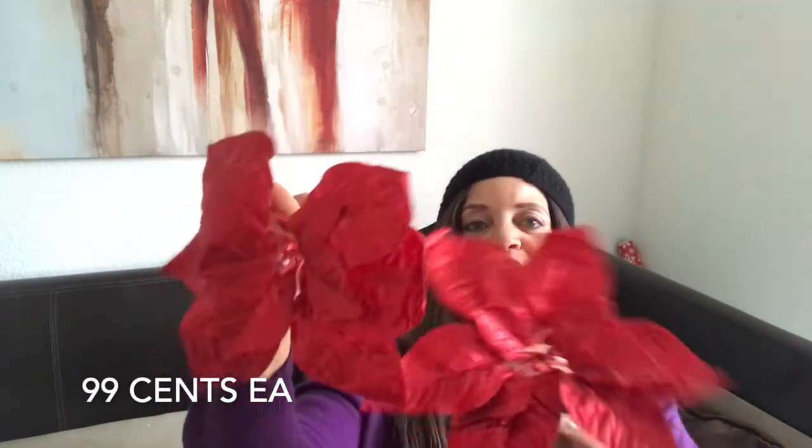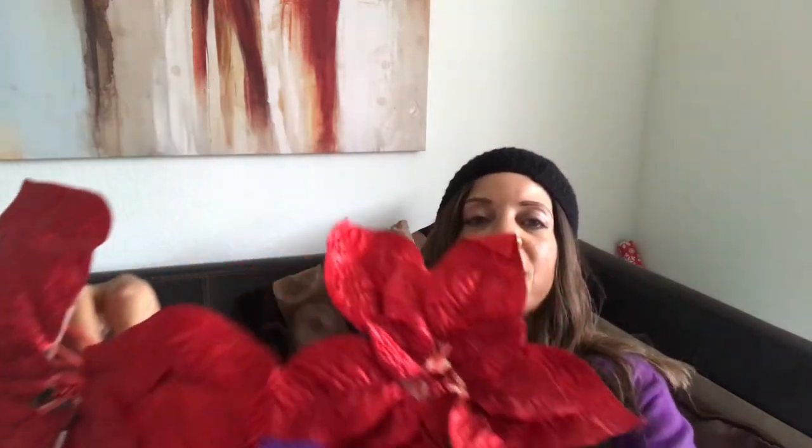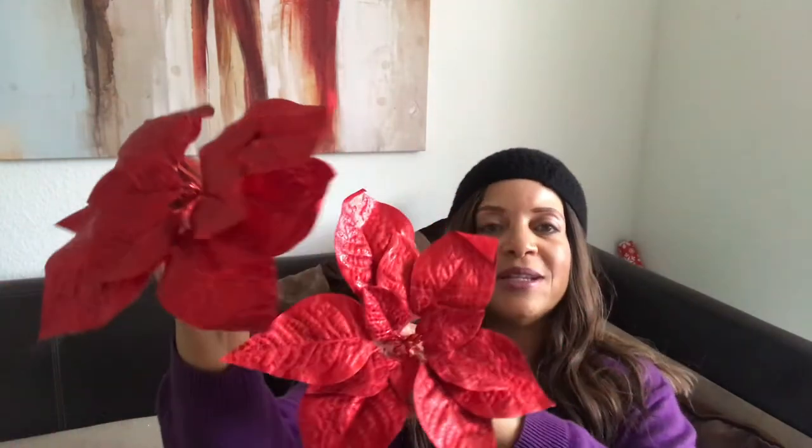I also picked up about five or six of these red poinsettia fillers that you can put in the Christmas tree. Aren't they pretty? They're so pretty. I just love them — really nice with my Christmas tree.